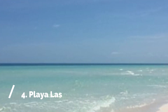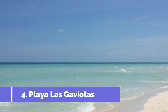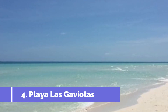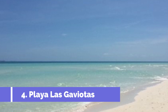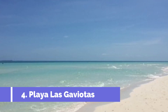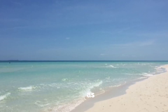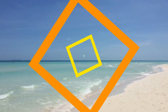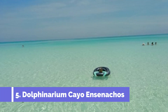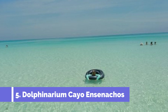Number 4: Playa Los Gaviotis. Playa Los Gaviotis is one of the top attractions in Cayo Santa Maria, Cuba. This stunning beach is known for its pristine white sandy shores and crystal-clear turquoise waters, making it a paradise for beach lovers. The beach is surrounded by lush vegetation, creating a tranquil and picturesque setting.